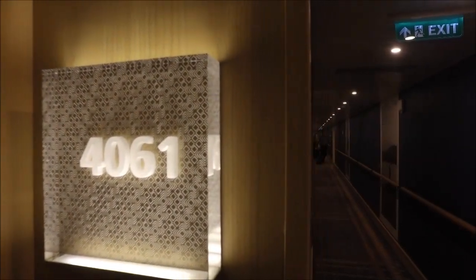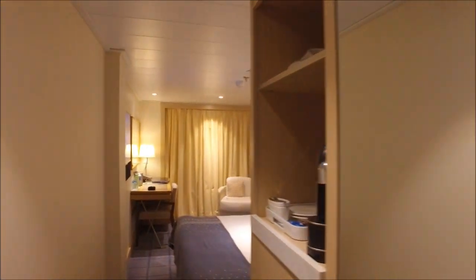This is a cabin tour of Cabin 4061, which is a deluxe veranda balcony cabin on the Viking Star.